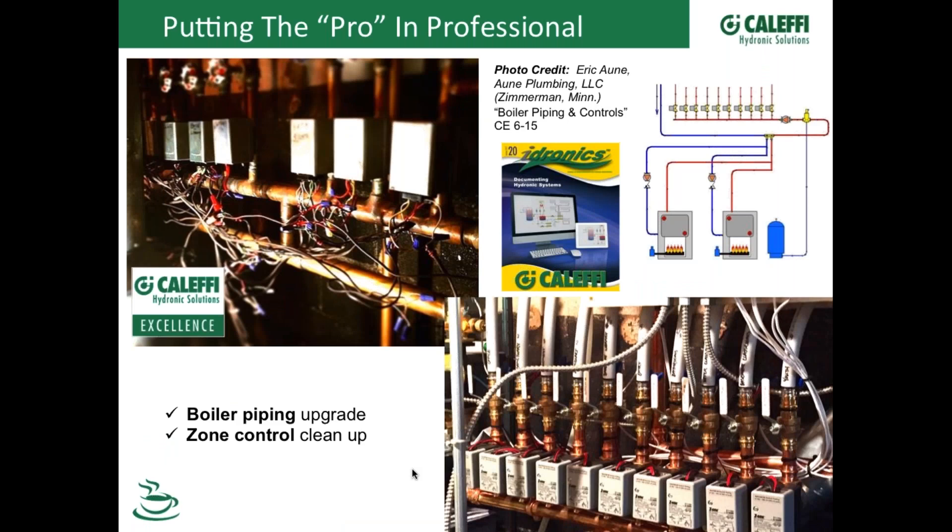Thanks to Eric Conley for sending this one in. All he did on this job was go in and clean it up. This is what it looked like when he walked into it — and he told the people that troubleshooting and working on this was just ridiculous, with all these loose wires and connections.